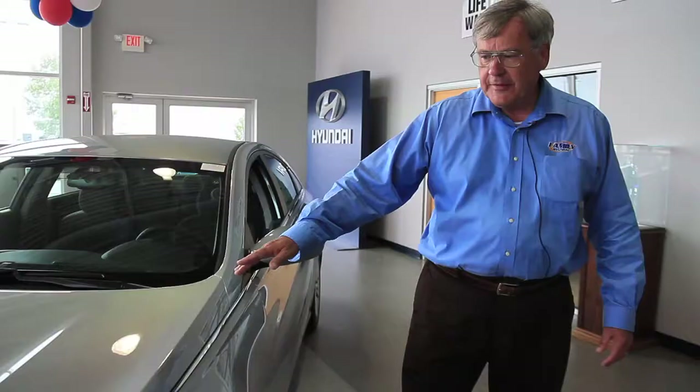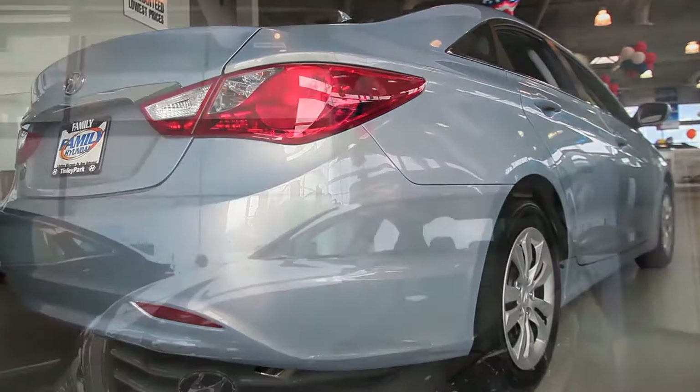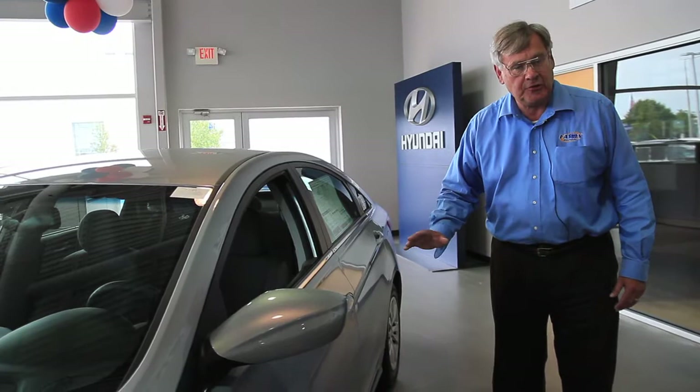All of these character lines that you see in the hood and the character lines on the side panels make the vehicle very distinguished and very fuel efficient because of the aerodynamics involved. Now you'll notice the dash is clearly defined.